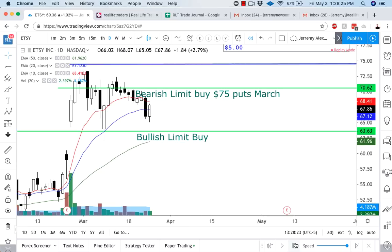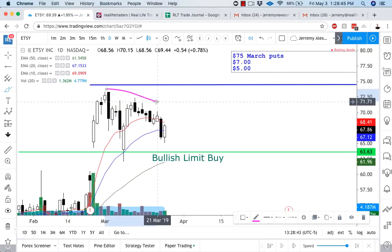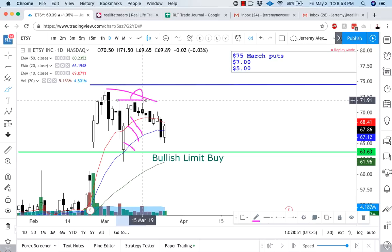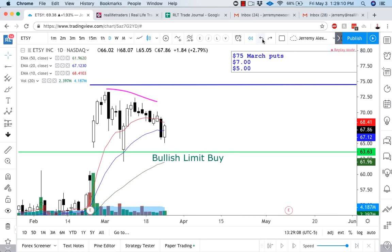I'm going to wait until right around here before I start considering going long, because we're now retesting halfway into that candle. You'll notice what Etsy actually ended up doing to create that lower high — one huge candle, two big candles, three candles in a row making a new high. This is the price a lot of people get in bullish, waiting for the breakout at $71.96, and then they get trapped because they waited too long. I would have gotten out of everything on March the 11th out of my long position.